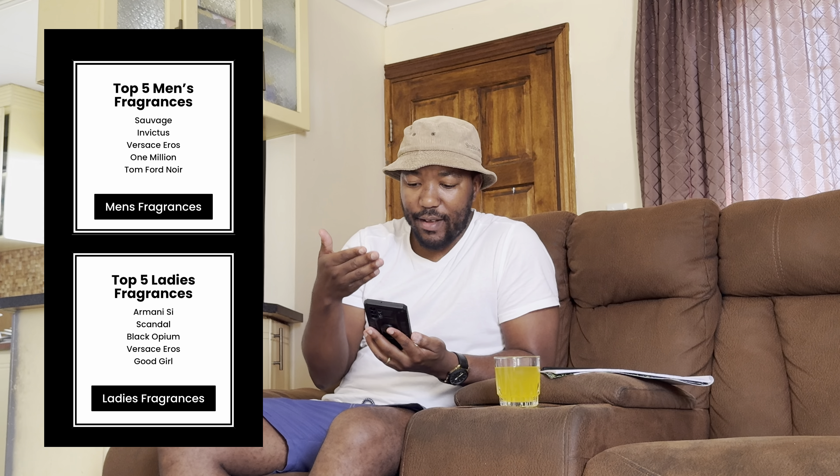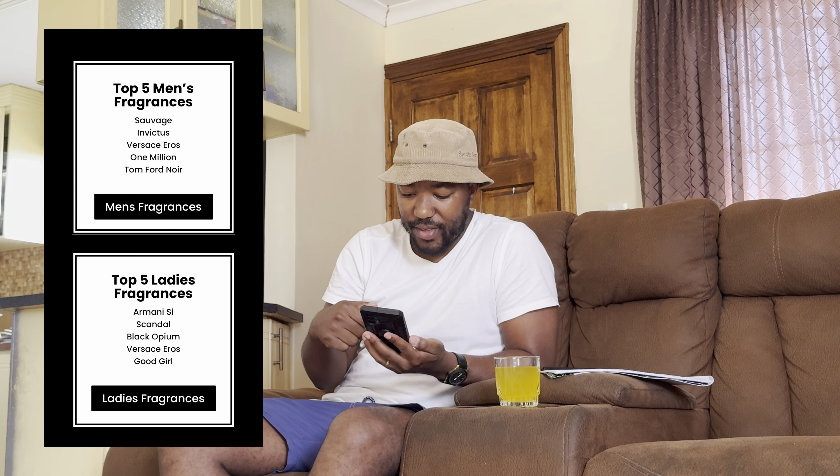If you go onto the Fine Fragrances website, I will put the link in the comments section in case you want to buy from their online store. Alternatively, you can visit their selling points at the malls — that information is also on their website. Looking at their website, they have a top five most liked fragrances for men and a top five for females.